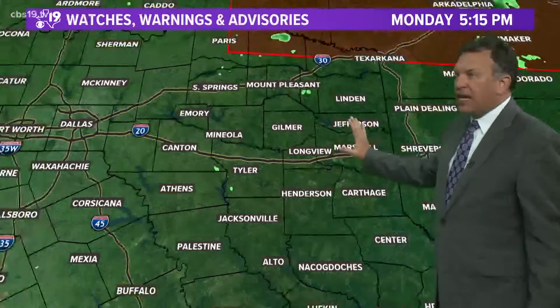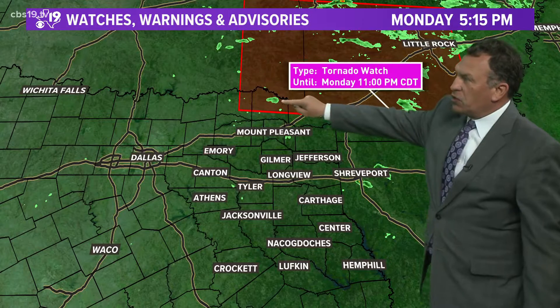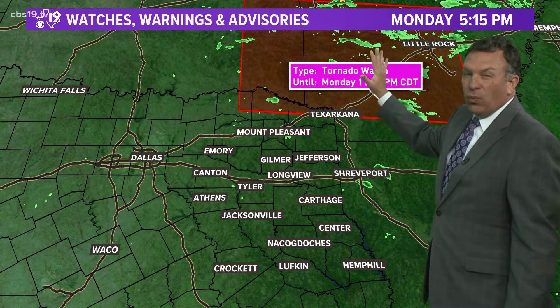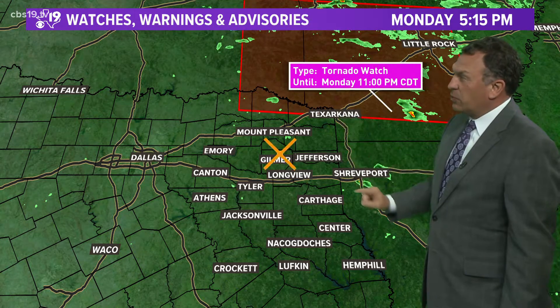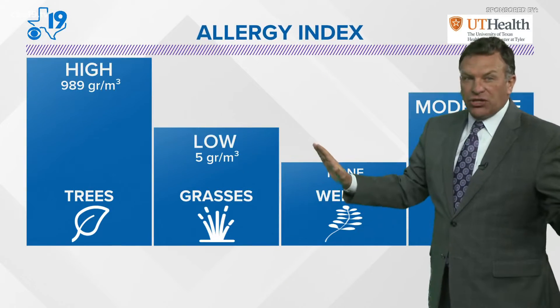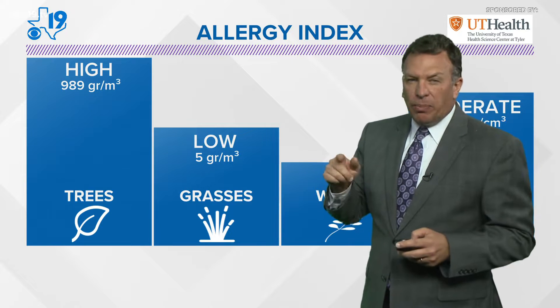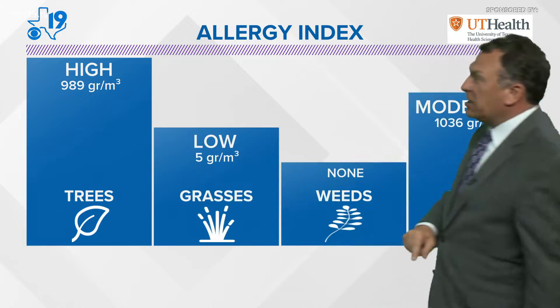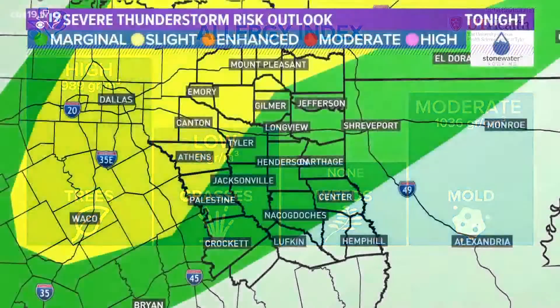Right now, no watches or warnings here in East Texas. If we travel up to the northeast right along the Red River, there is a tornado watch, but that covers more so southeastern and eastern Oklahoma and southwestern parts of Arkansas. That's where all the activity is right now. We don't have any showers or thunderstorms going on. Maybe around 7 or 8 o'clock we'll pop an isolated storm up close to Interstate 30. Tree pollen high today, grass pollen on the low side, mold spores moderate.